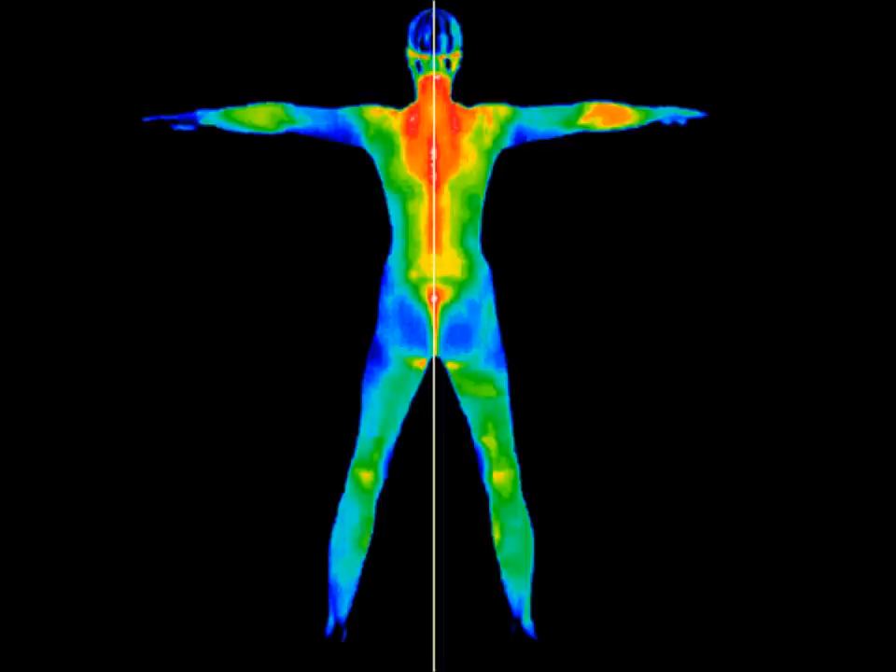Red corresponds to warmer areas. Blue indicates areas of relative coolness.